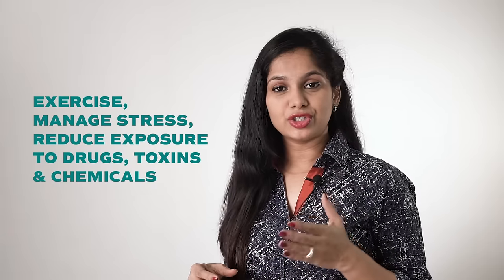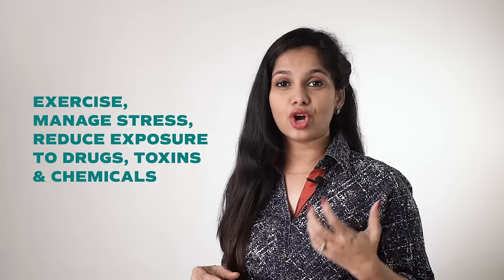Exercise, manage stress, and reduce exposure to drugs, toxins and chemicals. It's not just diet that affects your pH. Lack of exercise, drugs and stress can create inflammation and acidity in the body. Emotional stress releases acid-forming hormones such as cortisol and adrenaline. Many drugs, chemicals, pollutants and toxins can disturb pH balance and contribute to acidity, such as alcohol, products containing caffeine, sedatives, and aspirin overdose. Meditation, breathing exercises, and avoiding unnecessary pain medications are good ways to improve your cellular health.